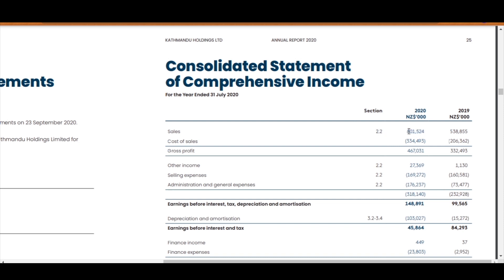Katmandu has reported sales of $801 million for 2020 — remember, these figures are in millions. That's a very decent increase from 2019. You can read over section 2.2 to see what that is made up of, so let's go and find that.